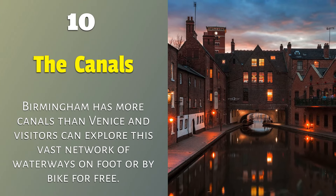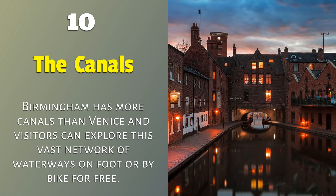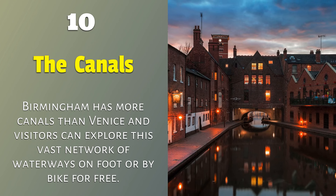10. The Canals — Birmingham has more canals than Venice, and visitors can explore this vast network of waterways on foot or by bike for free.